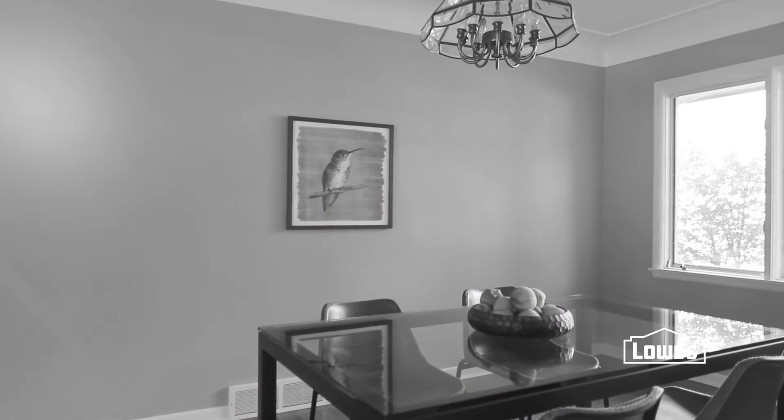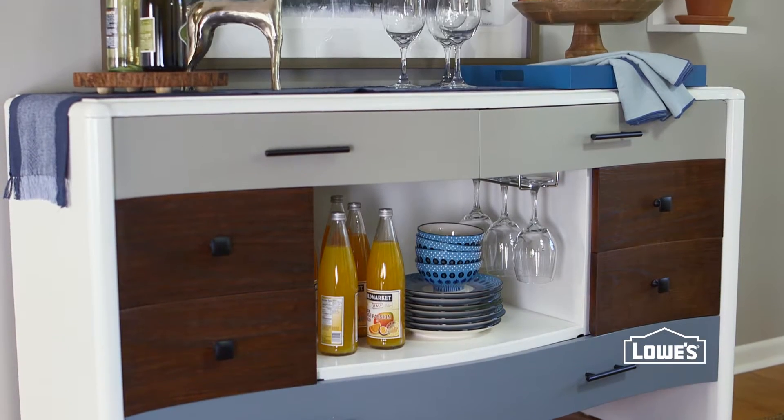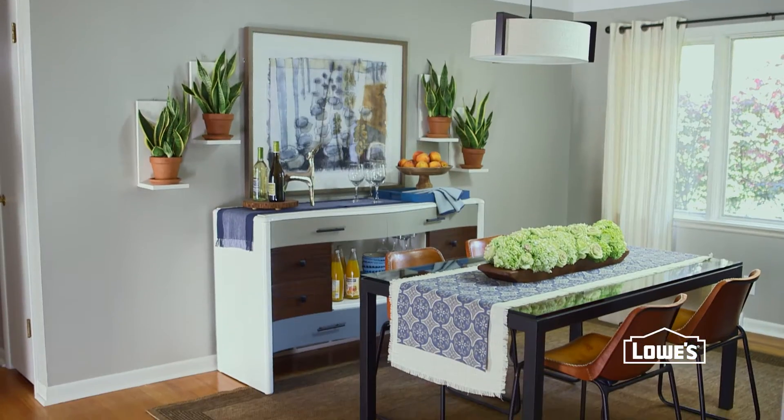In the dining area, the main challenge was the lack of storage. The change here was easy — adding this upcycled buffet provides not only the much needed storage, but by hanging art and plants around it, it becomes a real focal point for the room.